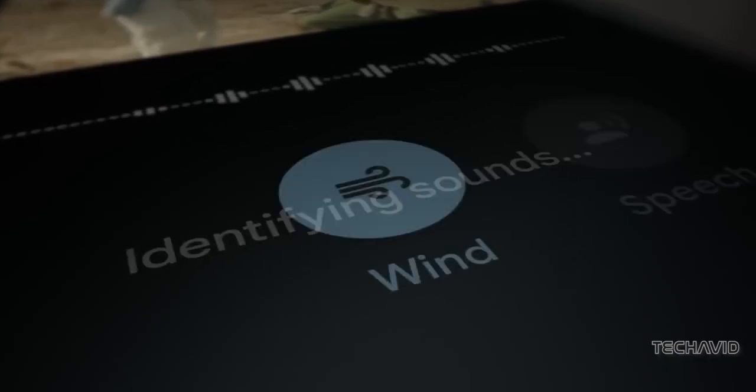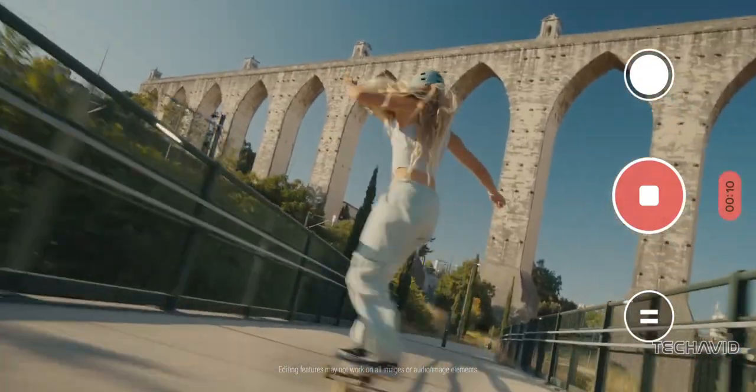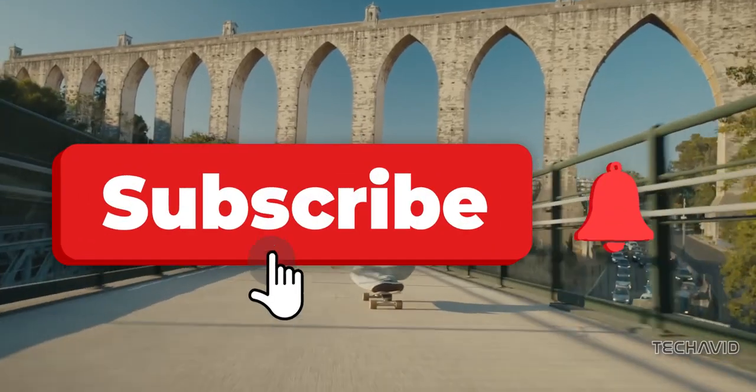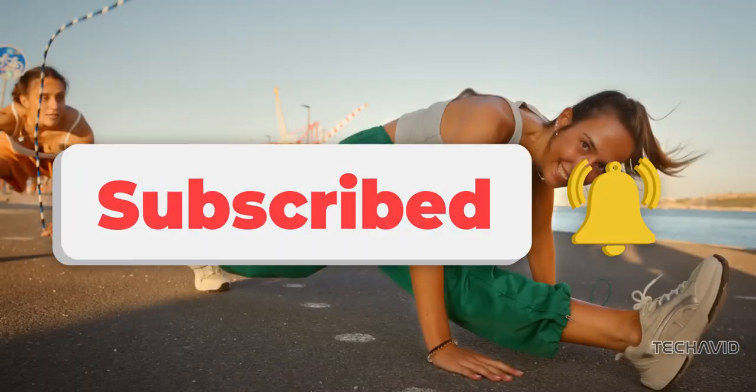And that's a wrap for today's video. If you enjoyed this sneak peek at the Pixel 8a, be sure to smash that like button and hit subscribe for more juicy tech updates. Until next time, stay curious, and I'll catch you in the next one.